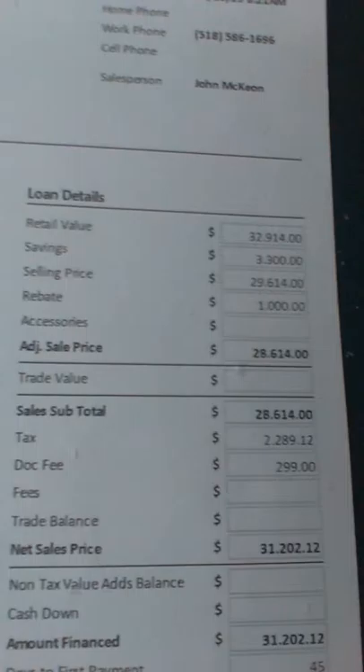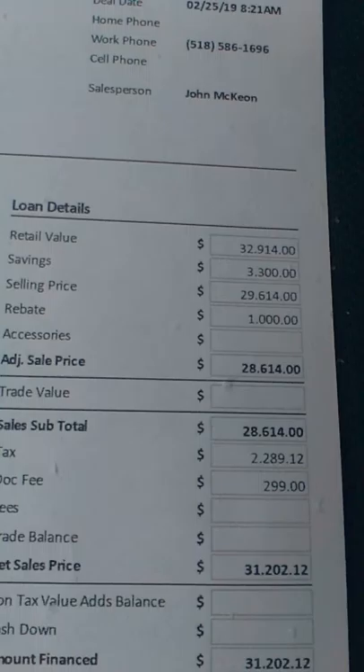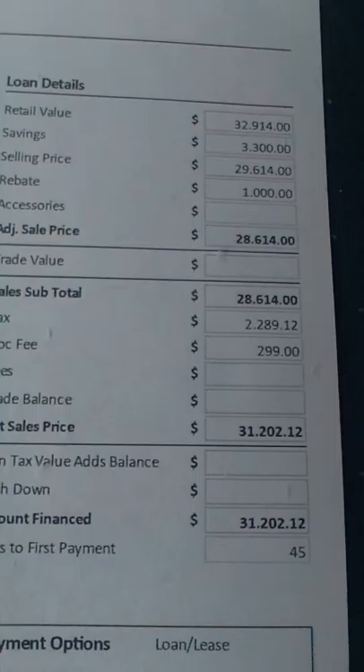Here's some numbers. You're looking at $32,914 for this car. We're deducting $3,300 off the price, bringing it down to $29,614. Using a $1,000 cash rebate. And then looking at taxes — we'll make that $22,289, and $299 is the documentation fee.